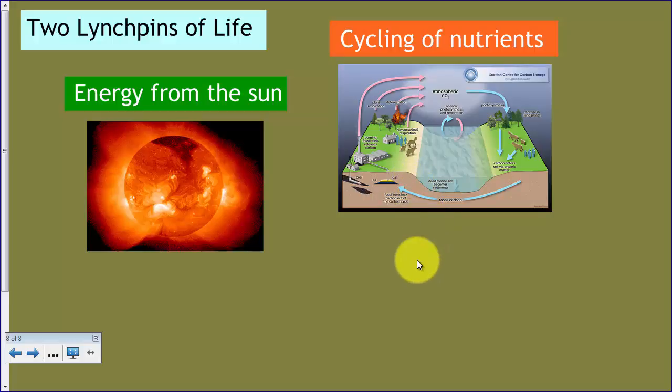All right, so that's a brief introduction. After this, we're going to jump into what ecosystems are in our next video, and then we're going to talk about energy transfer and all of the cycling.